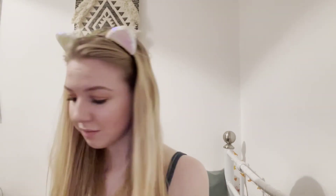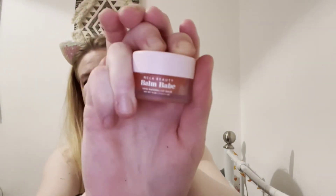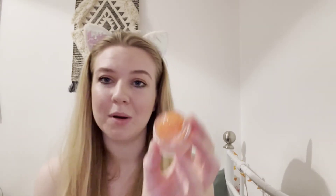Mascara just makes the eye look complete, doesn't it. And then lastly, what would a look be without a bit of lippy? To stick with the theme I'm going to use my NCLA Beauty Balm Babe — this is the lip balm and it's in Pumpkin Spice. My lips have been so dry lately with the cold weather so I'm loving this little balm — it just moisturizes my lips and it tastes amazing.